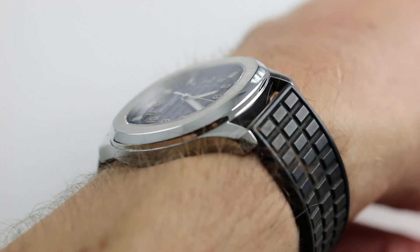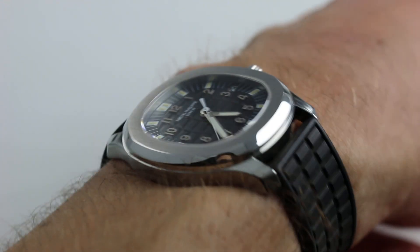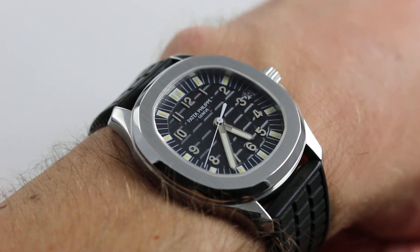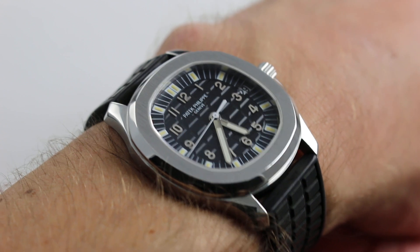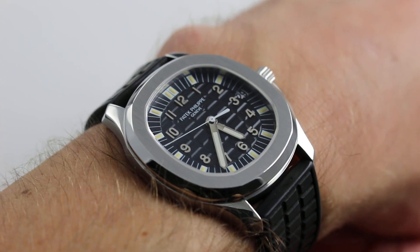On my wrist — 6⅓ inches, 16 centimeters in circumference — you can see the watch cuts a lower profile, simplified, and perhaps even a little bit more refined in its line than the Nautilus. It's the stripped-down Cafe Racer of the Patek Philippe sports watch line.